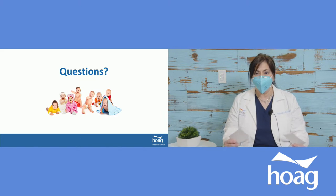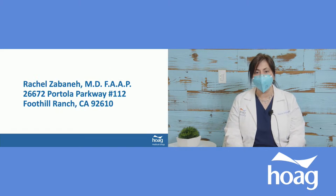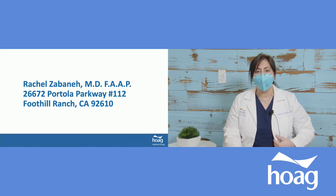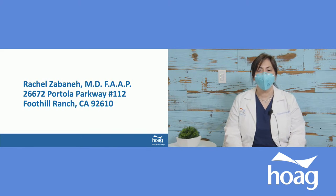Thank you so much for being here today and for the wonderful questions. This is Dr. Rachel Zabana — like banana. If you come to the office, you'll see I always wear a little banana tag on my outfit. I am in the Foothill Ranch office. We hope to see you soon. Have a wonderful night. Thank you.